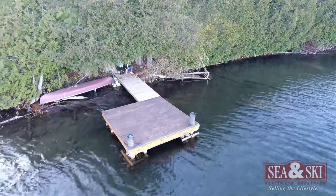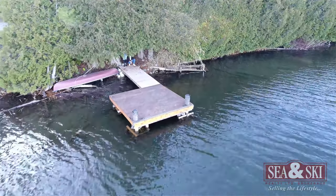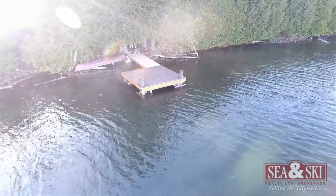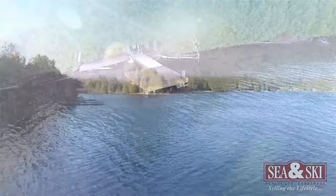Go explore the peaceful and quiet non-motorized Irish Lake by walking across the road where you have your own dock, giving you easy access to the lake to canoe, swim, or just enjoy those views.